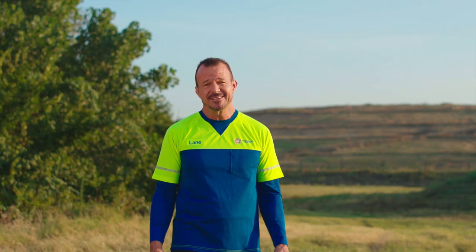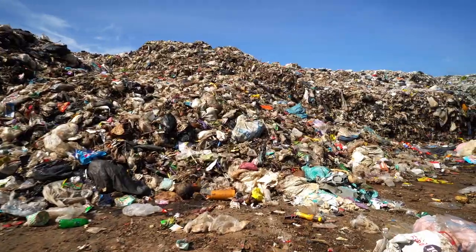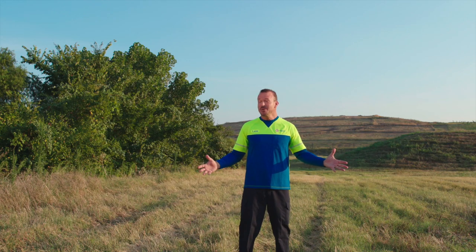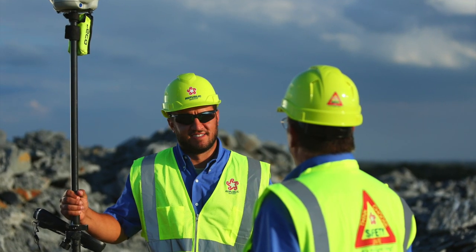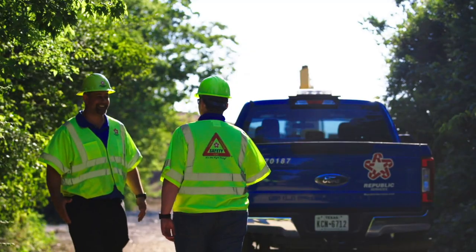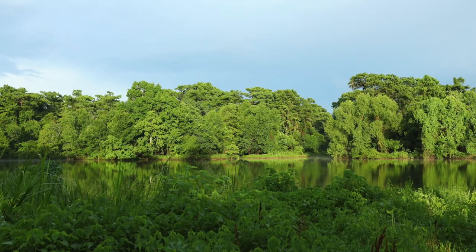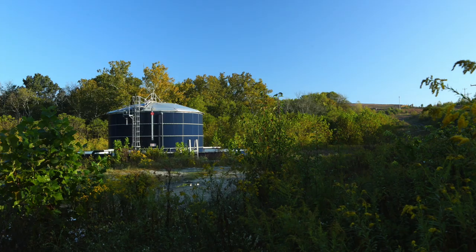We all know how important it is to recycle as much as possible, but when we can't recycle or reuse things, we place them in the trash and a garbage truck picks it up and takes it to a landfill. When you hear the word landfill, you probably picture a big giant heap of foul-smelling garbage somewhere, but a modern landfill isn't what you might think. A modern landfill is carefully designed to protect the soil, air, and groundwater around it, preserving the surrounding environment for generations to come.